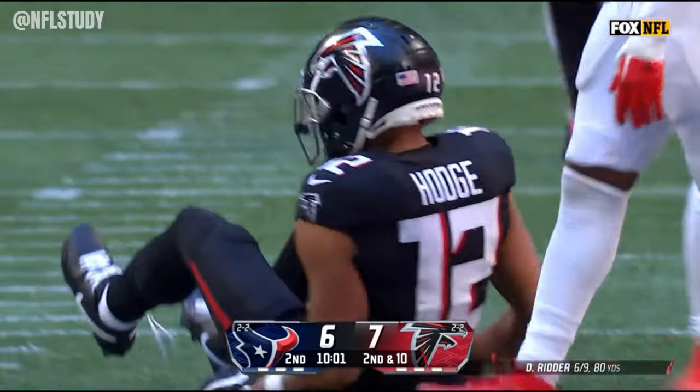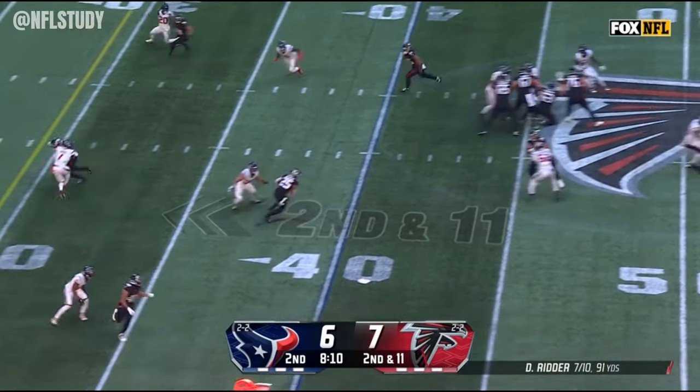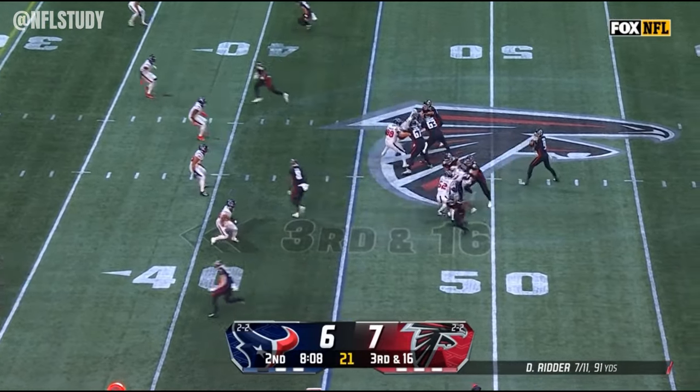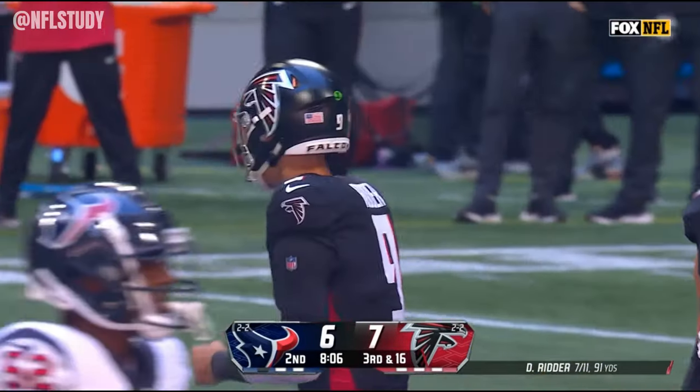A nice part here by Kaderil Hodge — first down to the 50. Hit as he throws, and that time it's Blake Cashman. Ritter throwing in behind Drake London, and incomplete.